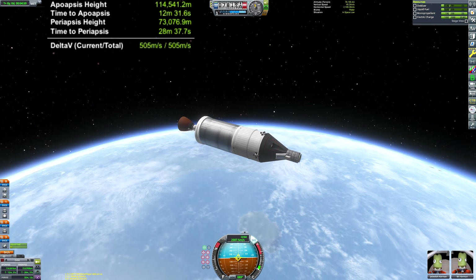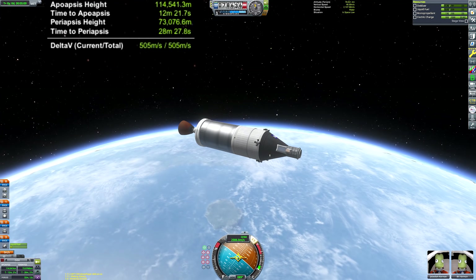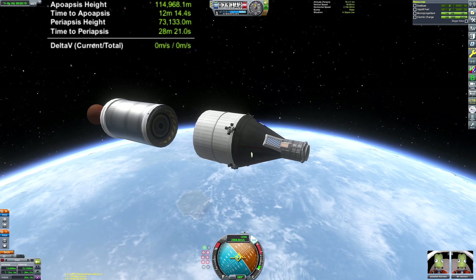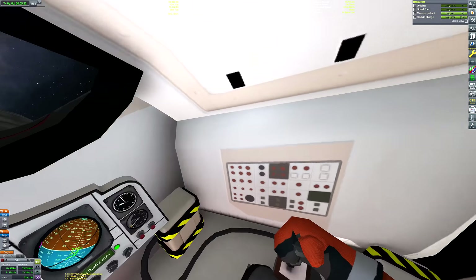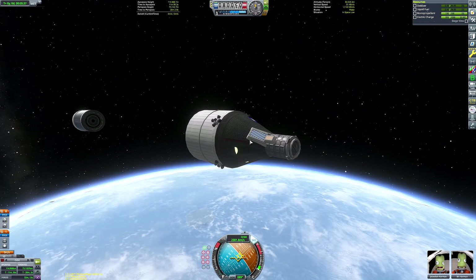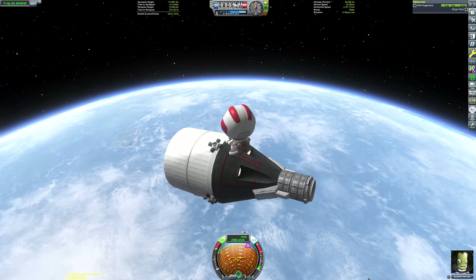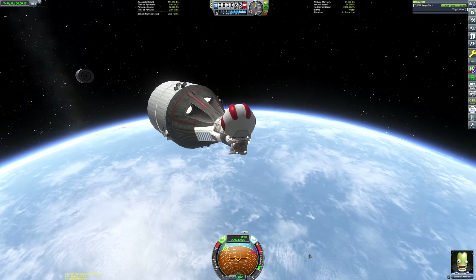I don't mean to inflate my own ego here but I think I did pretty well. There's a little bit of fuel remaining but we don't need it so we can just detach. Of course in real life the lower stage would eventually see its orbit decay and crash back to Earth. Unfortunately that won't happen in Kerbal Space Program, so maybe at the end of this series I'll do a big deep space cleanup where we catch all the debris and send it hurtling back down to the ground.